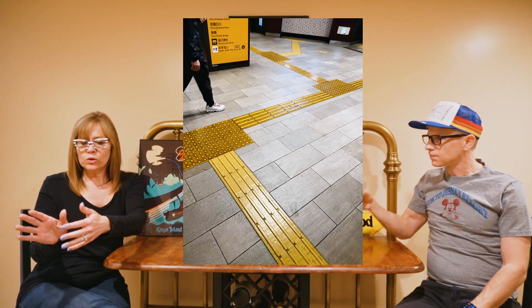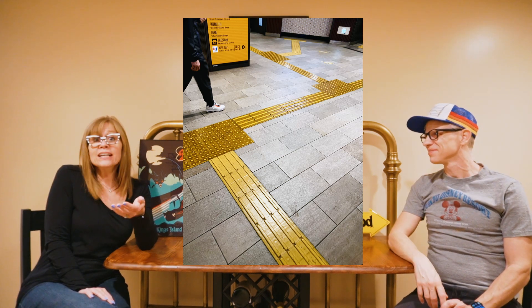One thing we should mention: all of the streets, stores, and subway and train stations have these little ribbed lines on them, and when you get to a crosswalk there are little dots. These are fantastic because they're for blind people, however when you're carting luggage through the streets they are a bit of a pain. I actually tripped and fell in the middle of the street in Tokyo. Watch out for those — they do make it a pain for pulling luggage, but when you know what they're for it's all good. Just try to avoid them if you have rolling luggage.